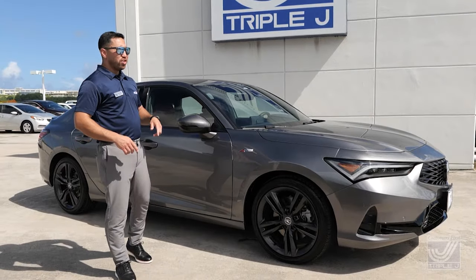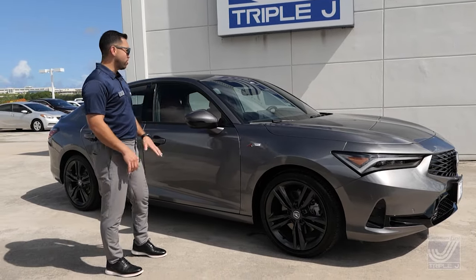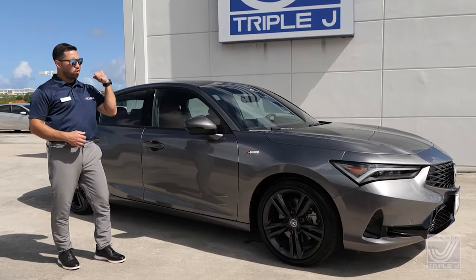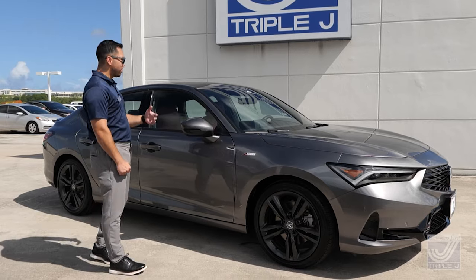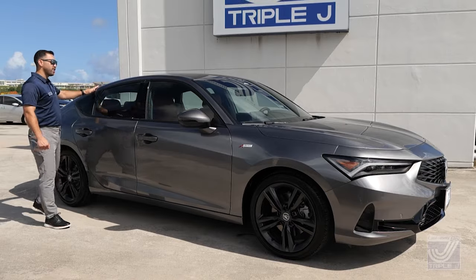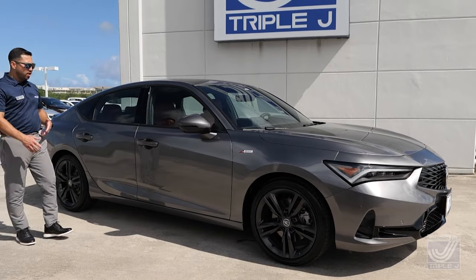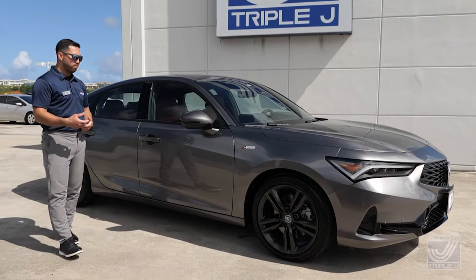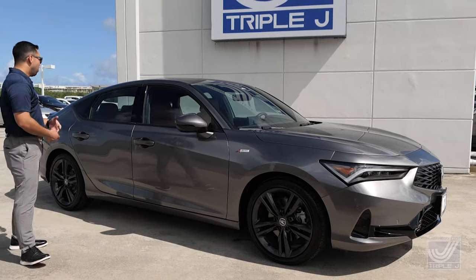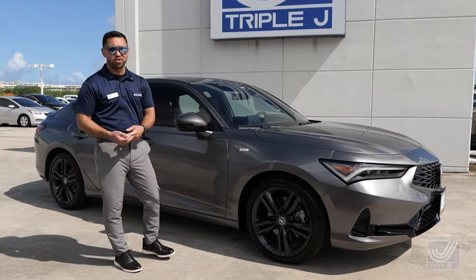Just like the first-generation Integra released in 1986, Acura brought back that same body style — that four-door liftback design. But they didn't forget the hardcore two-door coupe guys. What they did was take the roofline and make it very smooth, giving it a coupe profile, while still integrating the hatchback in the back. So it kind of feeds both needs — you get that coupe look but the practicality of a four-door sedan or hatchback. We're going for practical and performance.